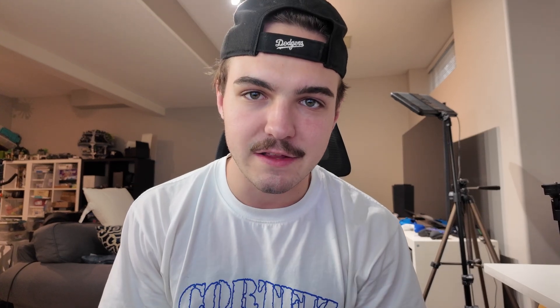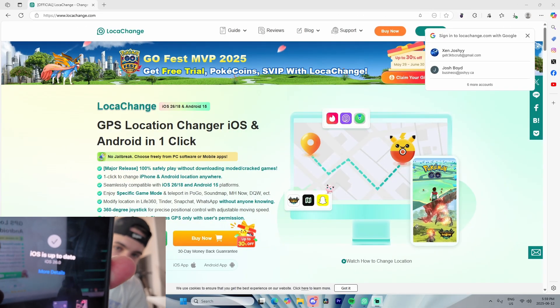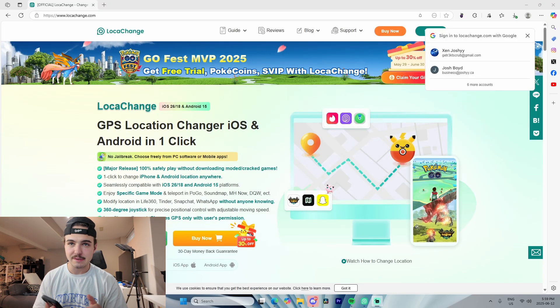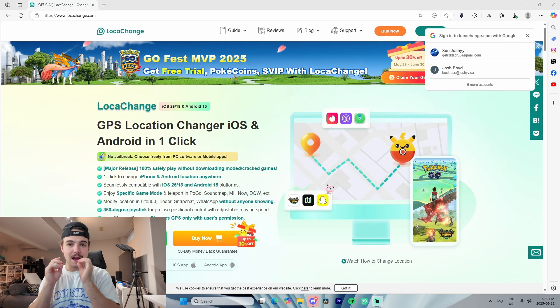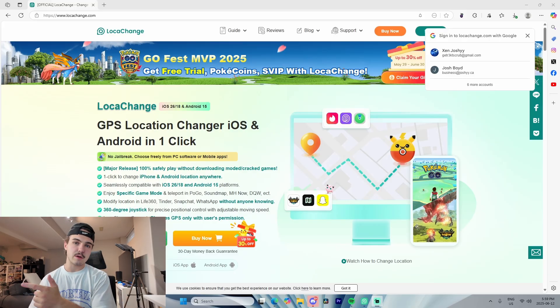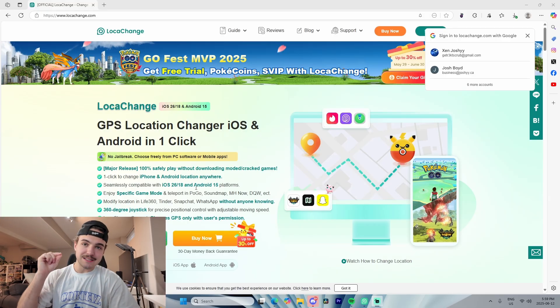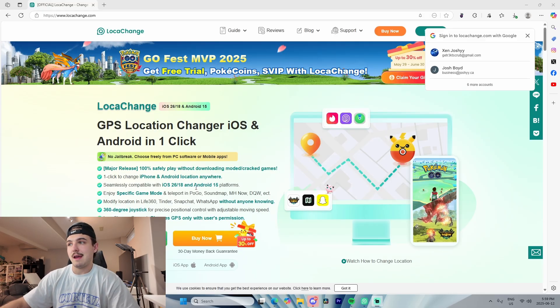If you want to download the location changer I'm featuring, there's going to be a link at the top of the description as well as the pinned comment. On my phone you can see we're up to date with iOS 26. Moving on to my computer, I'm on the Loka Change website — that's the link at the top of the description. Loka Change is a GPS location changer that seamlessly supports iOS 26 as well as Android 15.